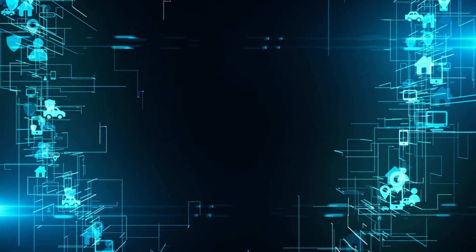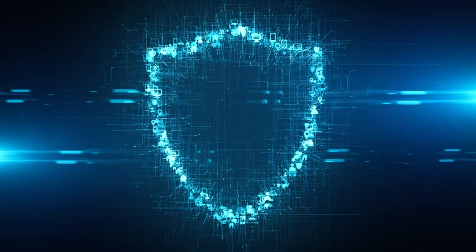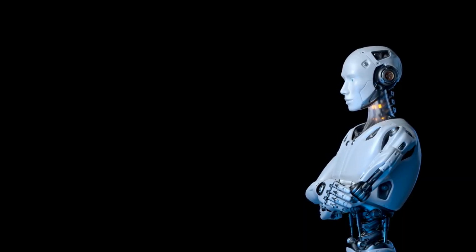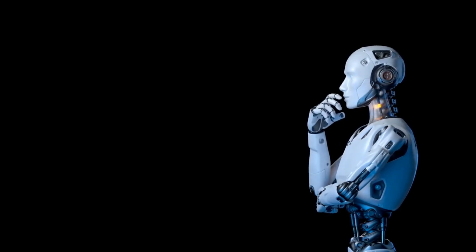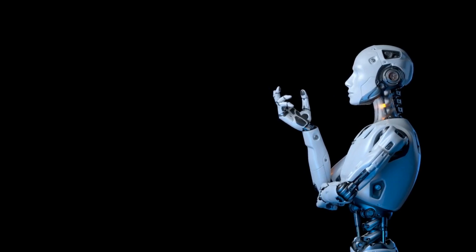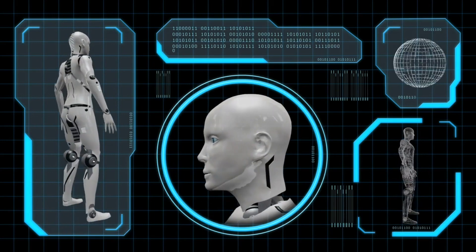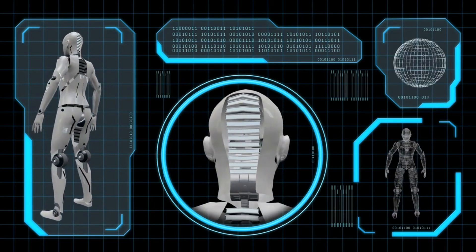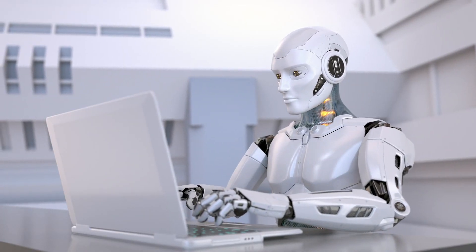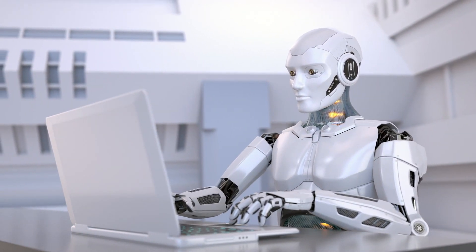Privacy is a key concern. Striking a balance between data use and user privacy is essential as Amica collects and processes personal data to offer personalized experiences. Maintaining trust and upholding ethical standards can be achieved by ensuring that data gathering procedures are transparent, gaining consent, and putting strong data protection mechanisms into place. Human labor may also be replaced in various industries as a result of automation, so it is critical to foresee these changes and create programs to retrain and upskill the workforce to manage a seamless transition in the labor market.